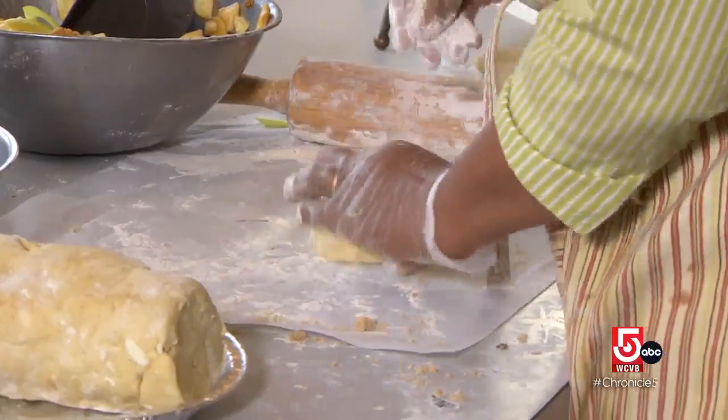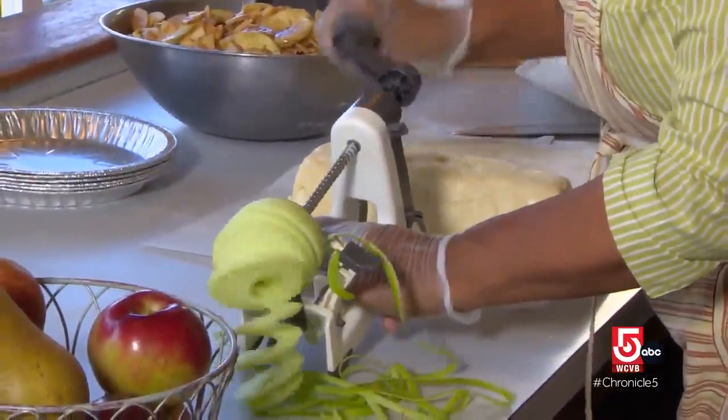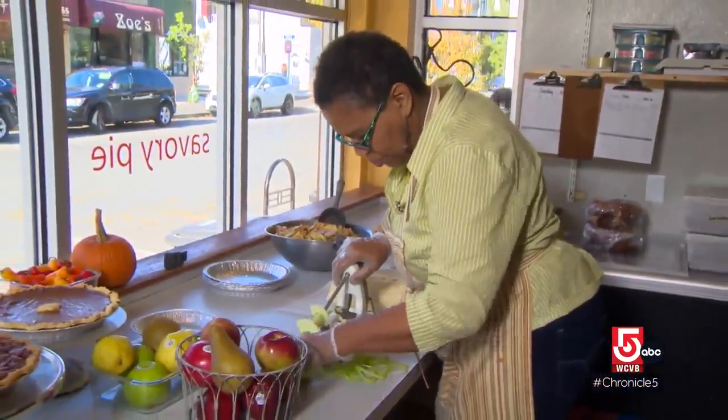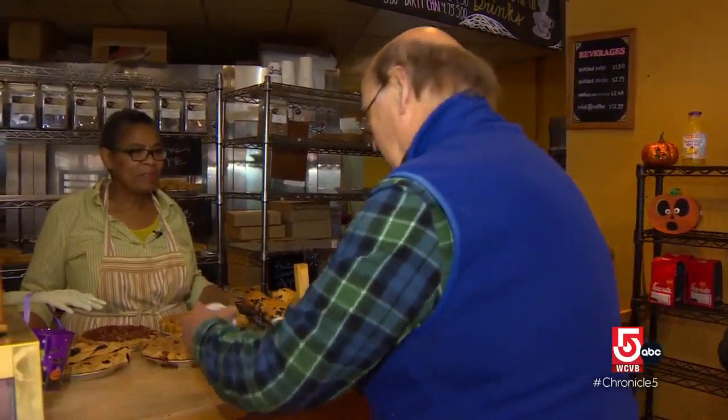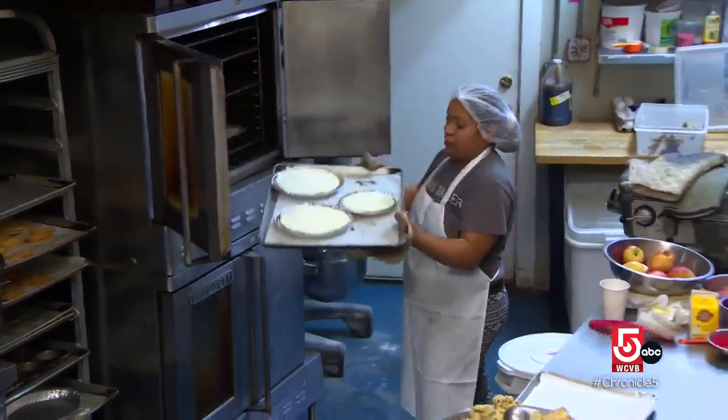She remembers her seven-year-old self getting messy as she learned from her mom and grandmother. I was a help because I could peel apples.